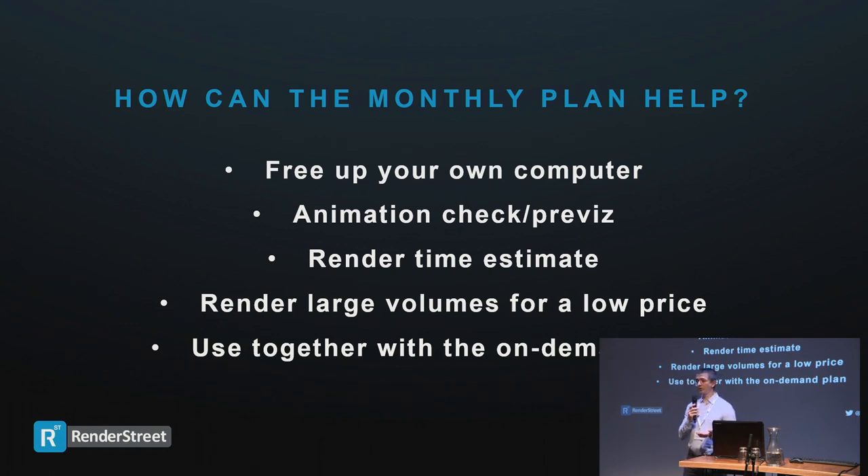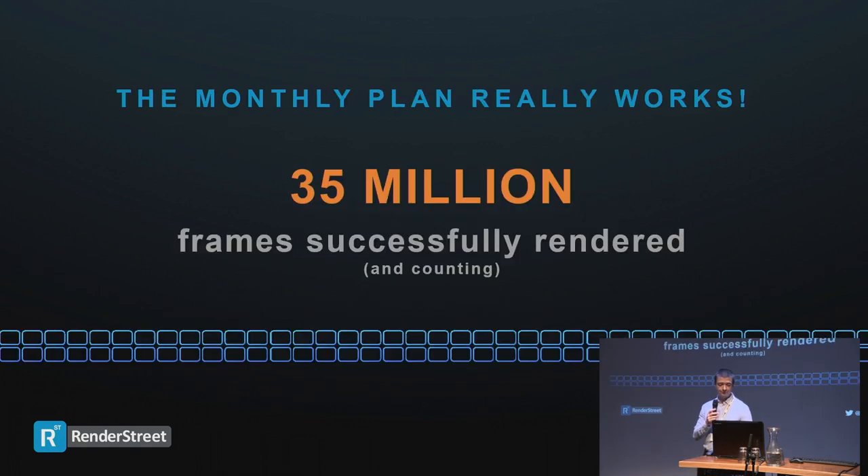You can combine the monthly plan with the on-demand plan — both can be active in the same account simultaneously. For example, if you have a project with a deadline five days away, launch it on the monthly plan for four and a half days, then switch to the on-demand plan half a day before the deadline to deliver the remainder in a couple of hours. This way you get the lowest price while still meeting your deadline. We've rendered 35 million frames to date, all successfully delivered, with hundreds of people using it.